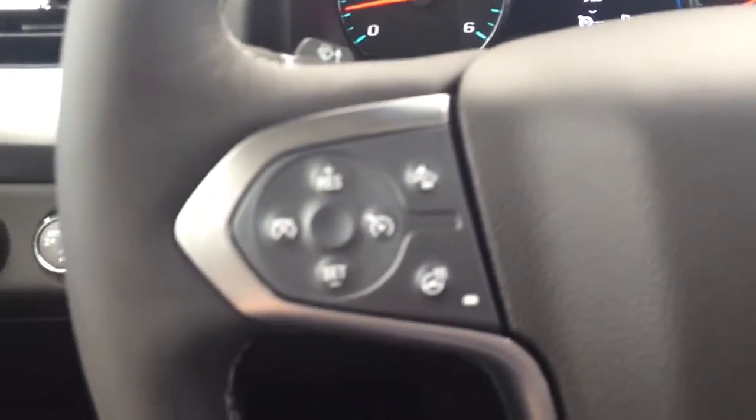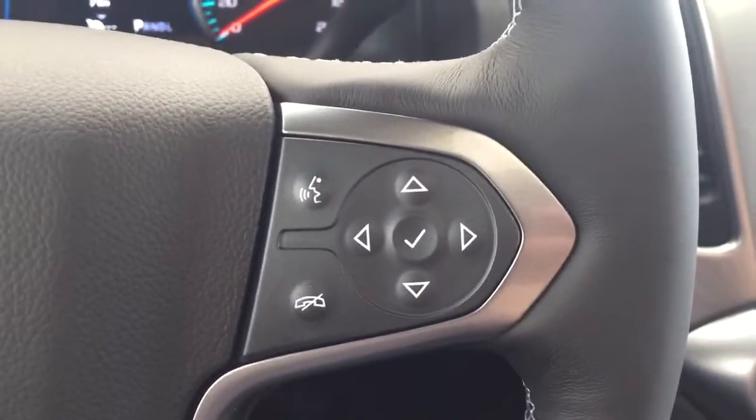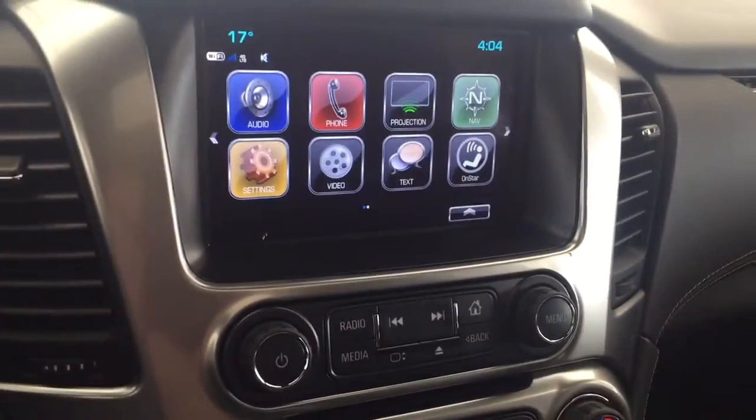On the steering wheel we have cruise control, forward collision alert, heated steering wheel, Bluetooth capability, media controls, and a screen display with navigation.